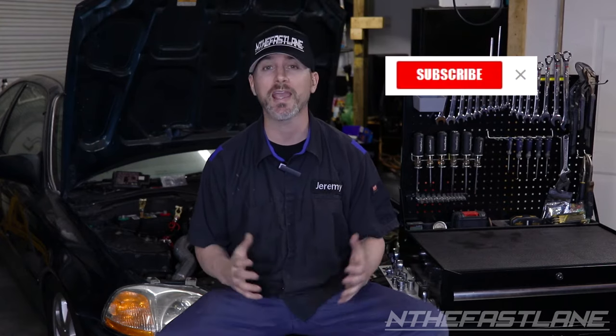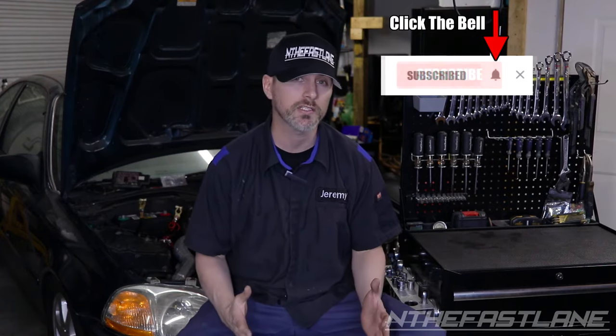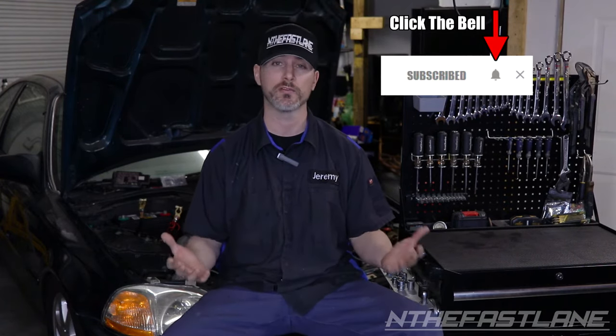Hey, if you liked the video go give it a thumbs up, hit subscribe, and don't forget to click the bell. If you don't click the bell you will not get notified on my future uploads.